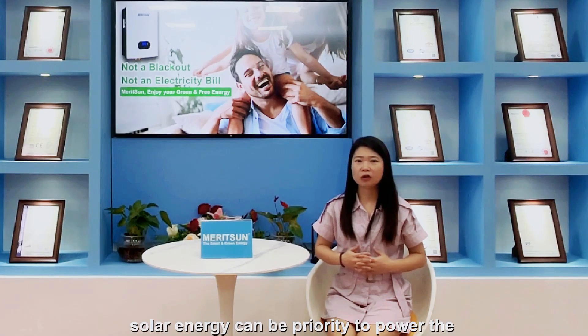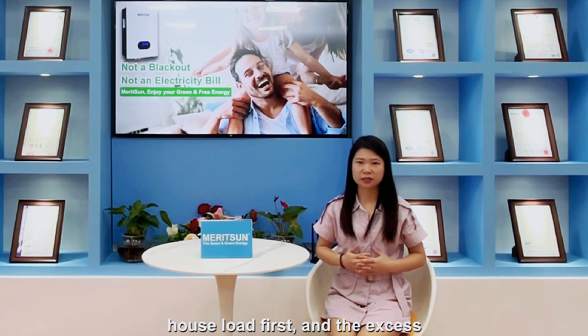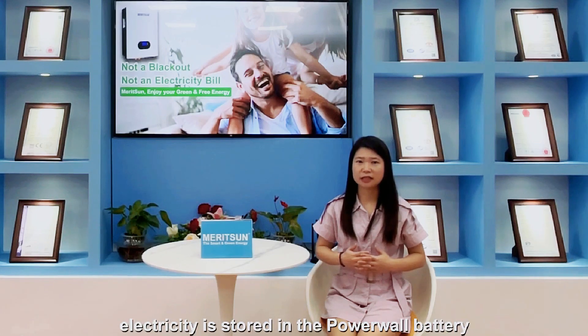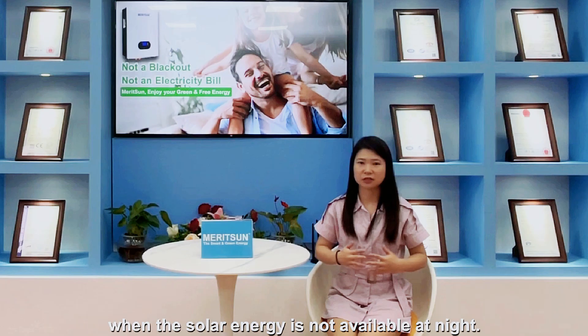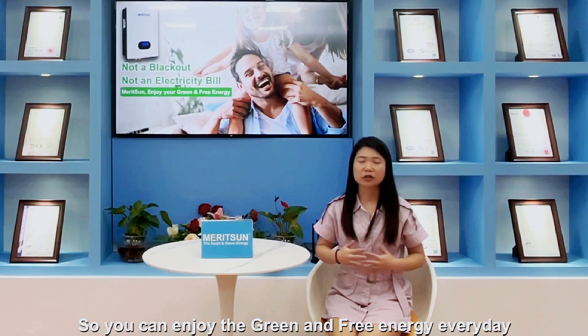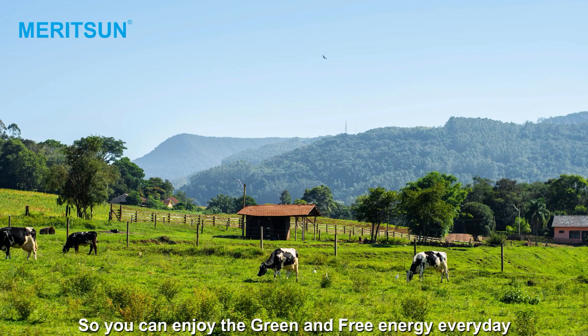Solar energy is prioritized to power the household first. The excess electricity is stored in the Powerwall battery, which can be used to power your household when solar energy is not available at night, so that you can enjoy clean and green energy every day.